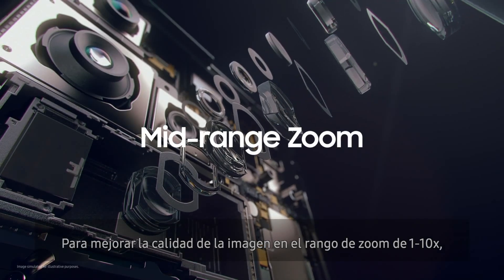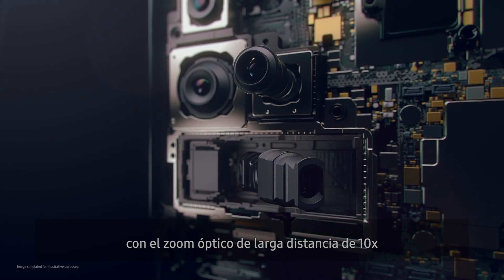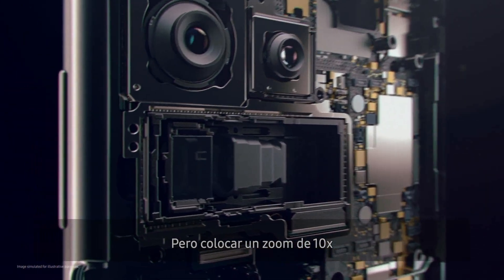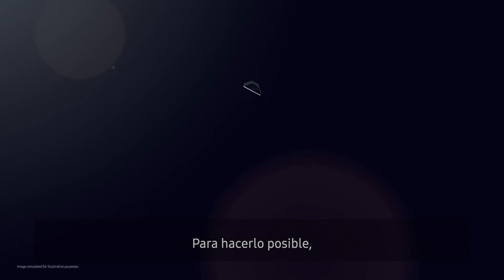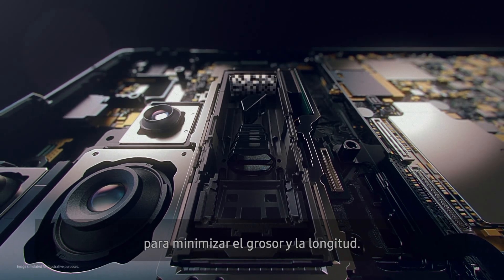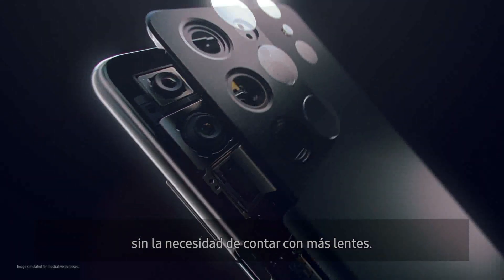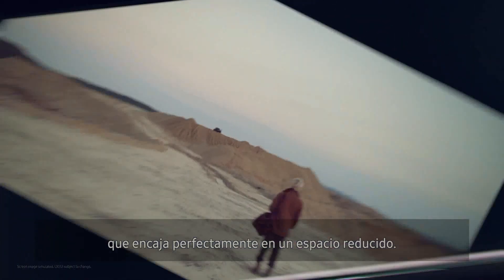To improve image quality in the 1 to 10 times zoom range, innovative Dual Zoom combines mid-range 3 times optical zoom with long-distance 10 times optical zoom to provide an optimized and balanced range of choices. But fitting 10 times optical zoom into the slim body of a smartphone is not easy. Two precise folds are incorporated into the lens design to minimize thickness and length. Mirrors direct light across sharp angles and pathways to produce pro-level magnification, resulting in a powerful yet compact double-folded lens that fits perfectly within a small space.